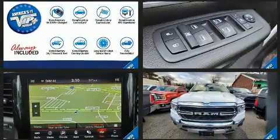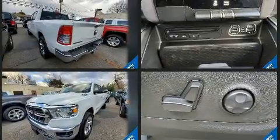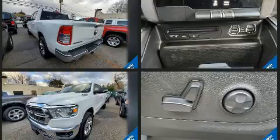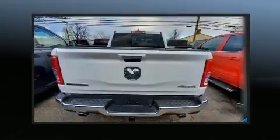Under the hood, you'll find an eight-cylinder engine with more than 350 horsepower, providing a smooth and predictable driving experience. Well-tuned suspension and stability control deliver a spirited yet composed ride and drive.